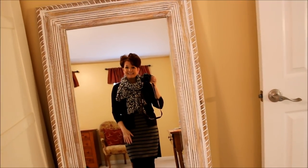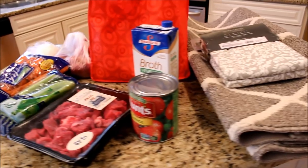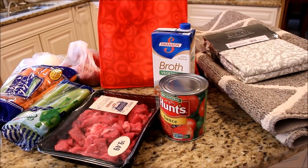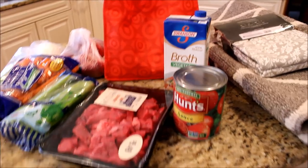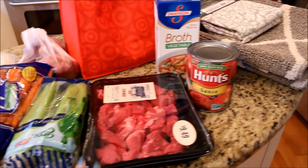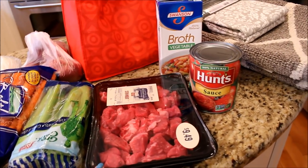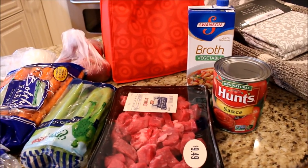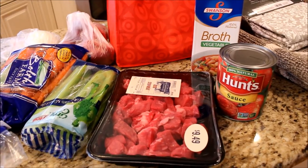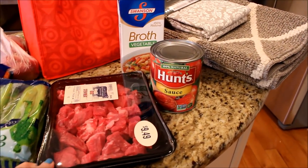A quick little Target haul for you guys — I ran to Target after school today, came home, changed my clothes, and before I put everything away I wanted to show you. I'm going to be making a beef stew tonight for dinner. We are supposed to be getting like 10 inches of snow starting tonight into tomorrow, so I thought a big pot of stew would be just perfect.